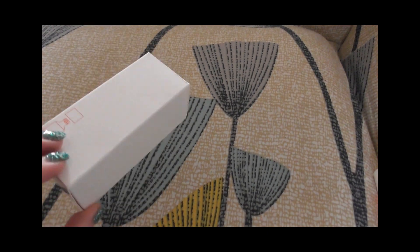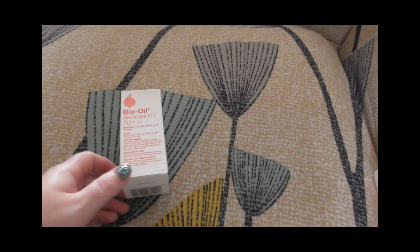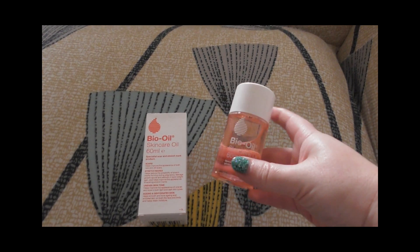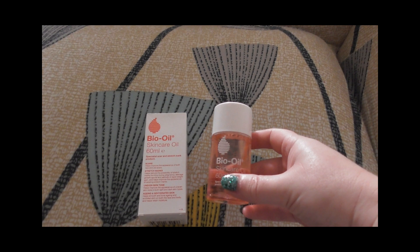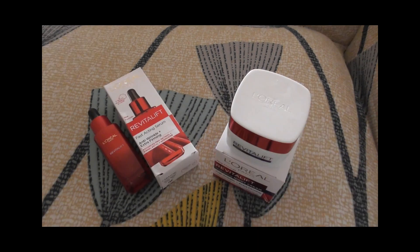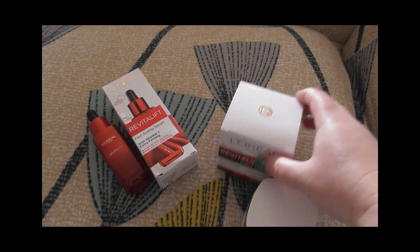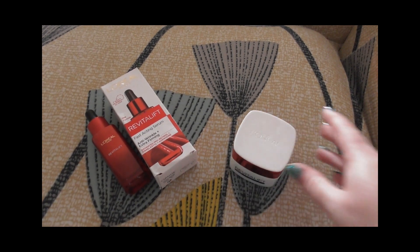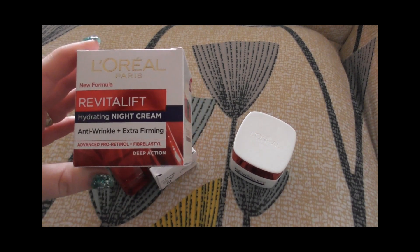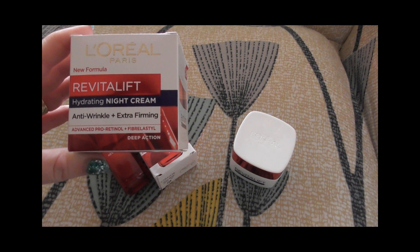The oil is really very good and I've been using it for a very long time. That's the new one I bought — it's really perfect. L'Oréal Paris Revitalift, new formula — Revitalift hydrating night cream, anti-wrinkle plus extra firming, advanced pro retinol.